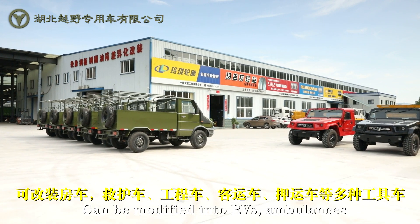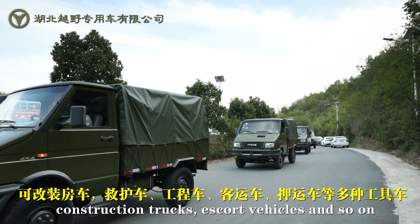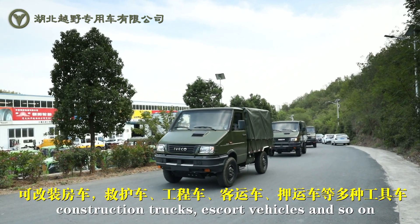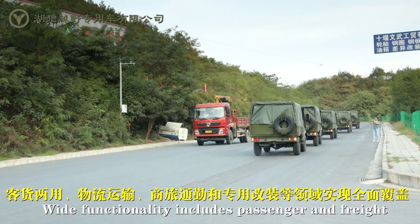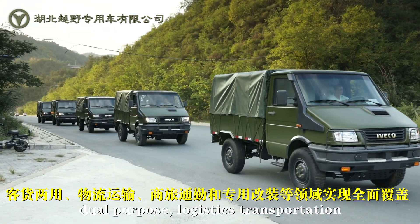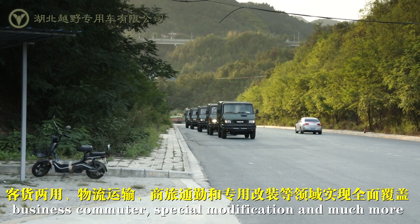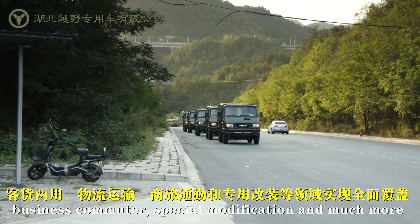Compact new design can be modified into RVs, ambulances, construction trucks, escort vehicles, and so on. Wide functionality includes passenger and freight dual purpose, logistics transportation, business commuter, special modification, and much more.